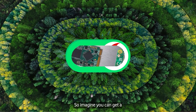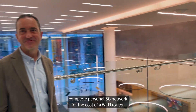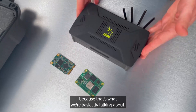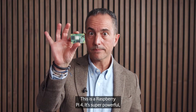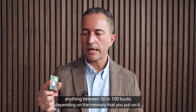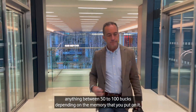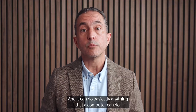Imagine you can get a complete personal 5G network for the cost of a Wi-Fi router — because that's basically what we're talking about. This is a Raspberry Pi 4. It's super powerful, probably almost as powerful as your laptop, but it costs anywhere between 50 to 100 dollars depending on the memory, and you can do basically anything that a computer can do.